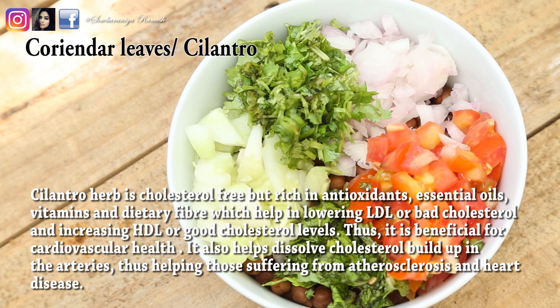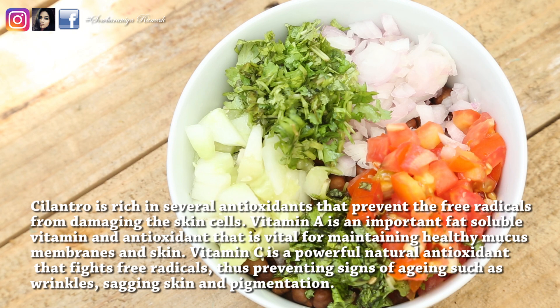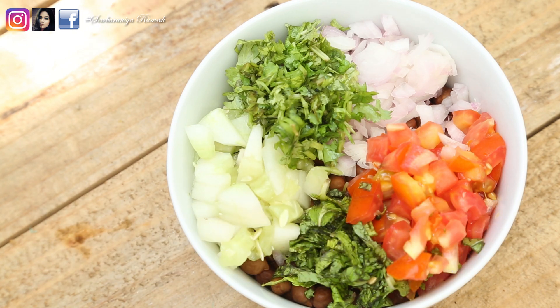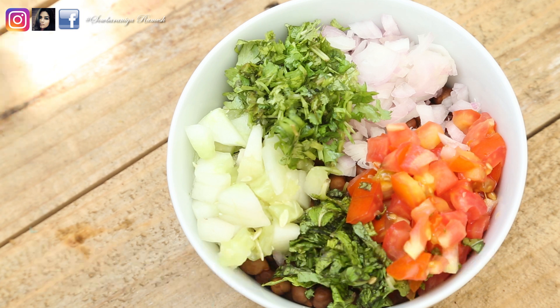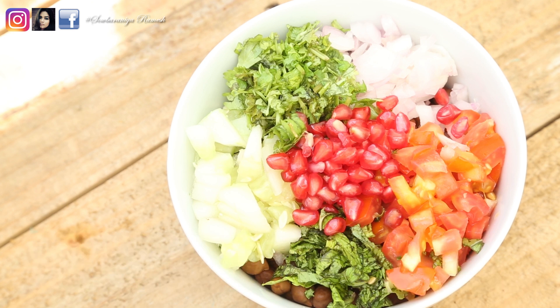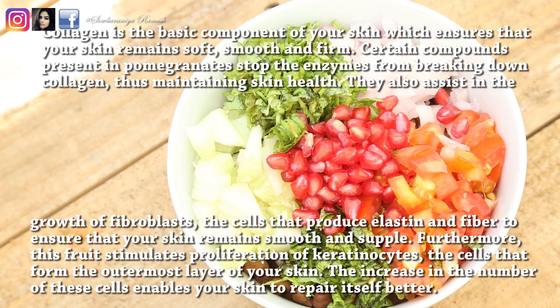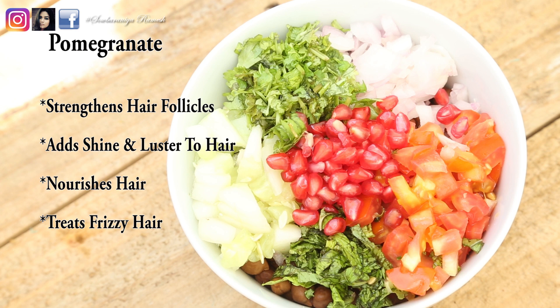The next ingredient is Cotamalli (coriander). Cotamalli is a cholesterol-free herb. You can add it as juice, tea, or in water. It contains vitamin A, vitamin C, and antioxidants. Including it in your daily diet can help prevent prostate, breast, and lung cancer.